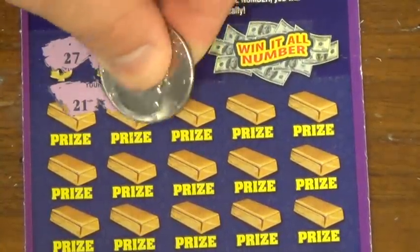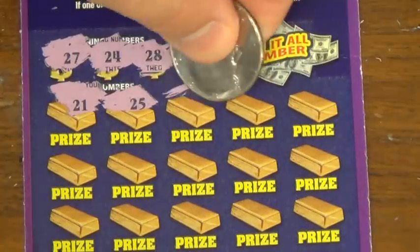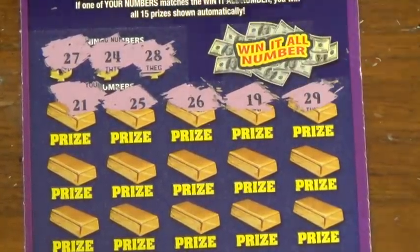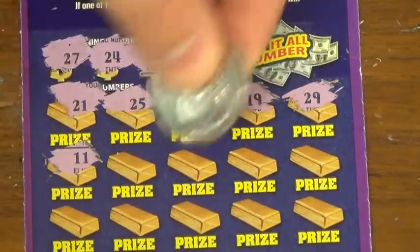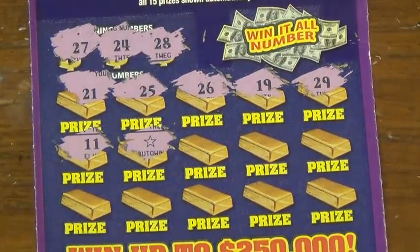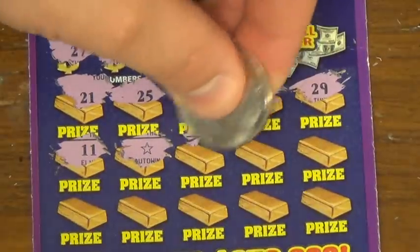21, 25 — lots of 20s, holy cow. 26, this is ridiculous. 19, 29, 11 — oh! Auto win, baby! We like that.